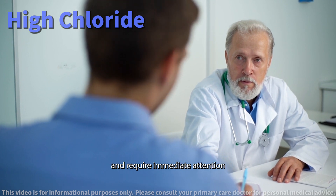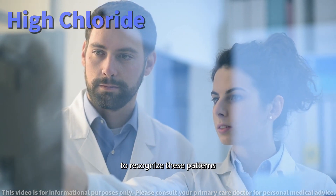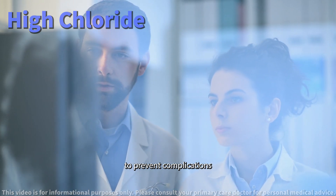Both situations are serious and require immediate attention. It's crucial to recognize these patterns early, as they might warrant urgent medical intervention to prevent complications.